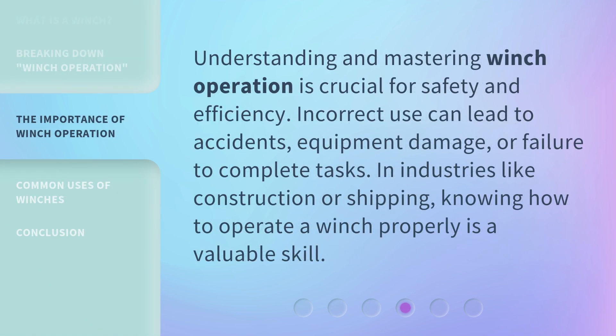Understanding and mastering winch operation is crucial for safety and efficiency. Incorrect use can lead to accidents, equipment damage, or failure to complete tasks. In industries like construction or shipping, knowing how to operate a winch properly is a valuable skill.